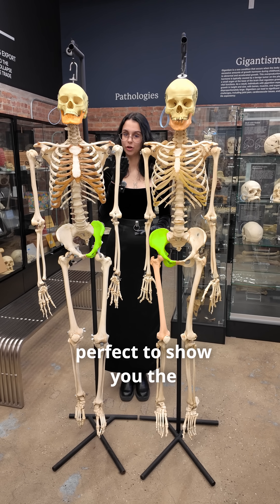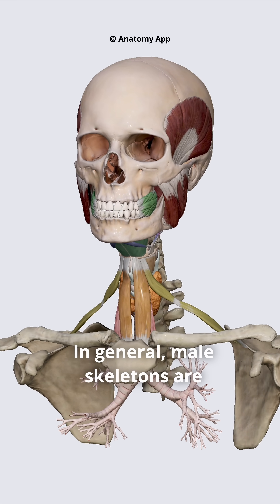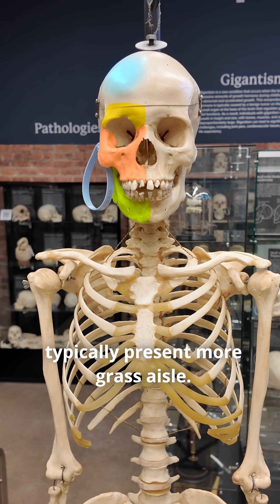These two skeletons here are perfect to show you the differences because if you look at their height and stature, they're virtually identical. In general, male skeletons are going to be more robust as they have more pronounced and developed muscle attachments, whereas female skeletons will typically present more gracile.